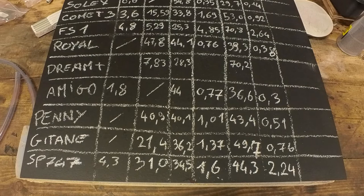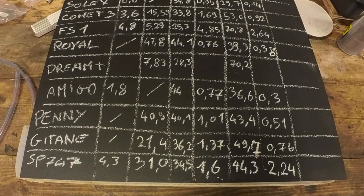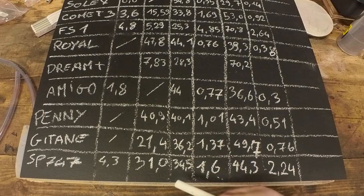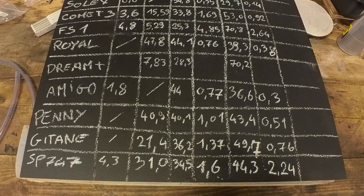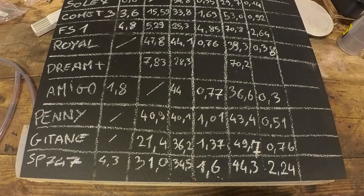So now we have a list of the calculated horsepower — it's still a rough idea of how powerful these bikes are. Some of them are pretty close to theoretical: the FS1 is pretty close, and the Dream is also pretty close to theoretical. I know Flandria — the Comet, the Penny, and the SP747 — Flandria used to mess around with these figures and exaggerate a little bit, so I know these numbers are a bit high.